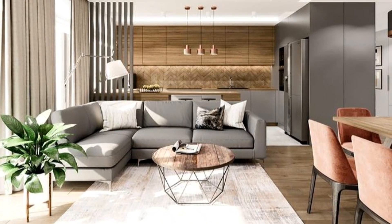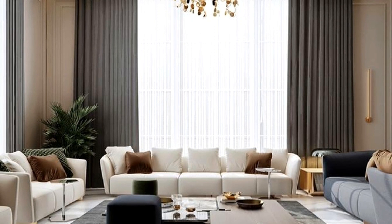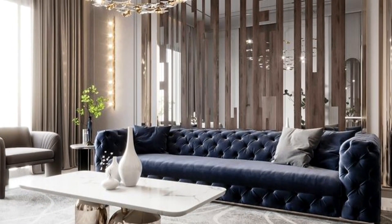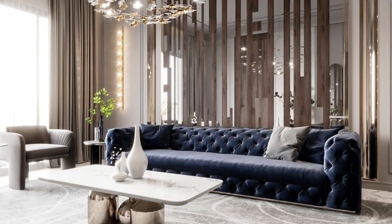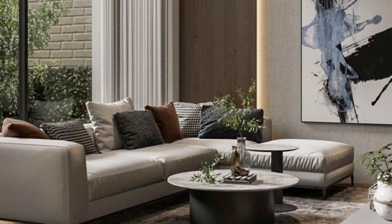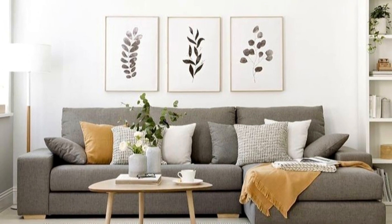Since the living room is the backdrop for cozy nights in and intimate happy hours, it's important that it has the right ambiance. As the saying goes, beauty lies in the eye of the beholder. Whether you want to keep your decor minimalist, experiment with a statement-making light fixture, or incorporate a bold color palette, there is no one way to decorate a living room. To help you find inspiration that matches your taste, we combed through the archives to highlight the very best living room ideas.